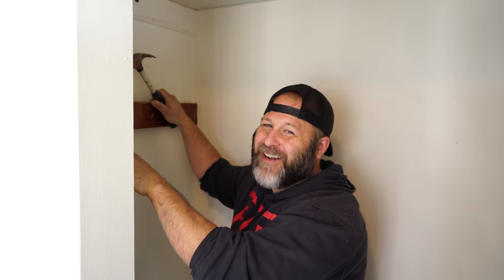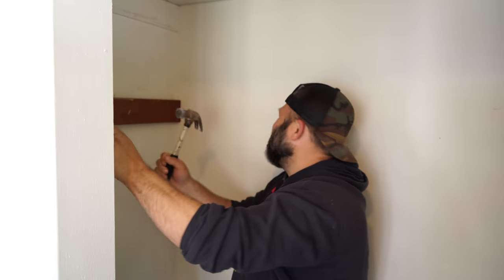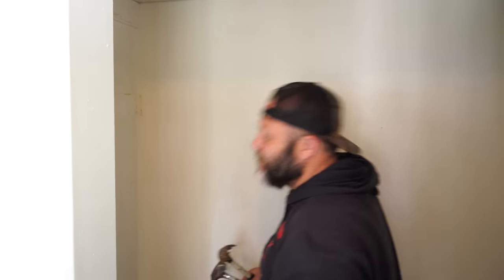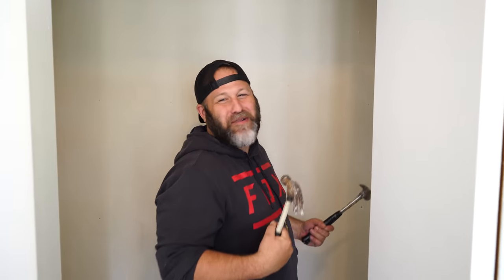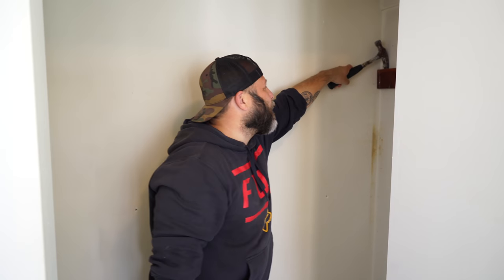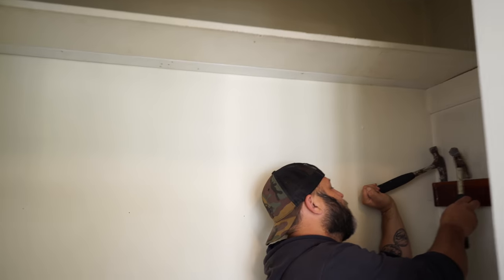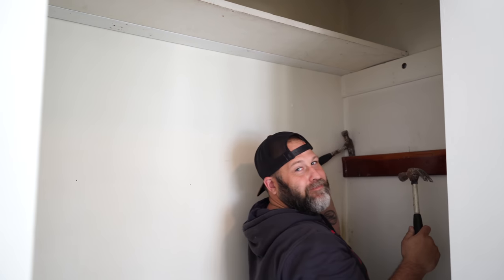Philip is getting out all of the side rails and hardware from the closet space so we can fill all the holes. If you look up at the top of the shelf, there are tons of holes from all the stuff the previous owners had drilled in, and I want to get this super smooth before I start painting.